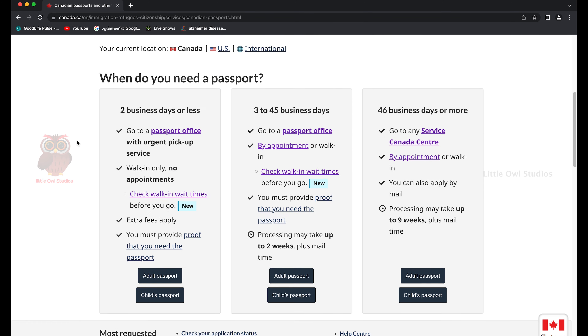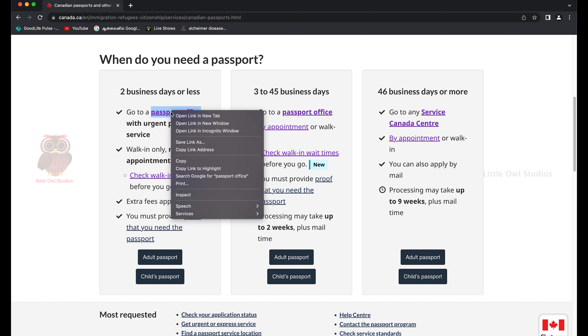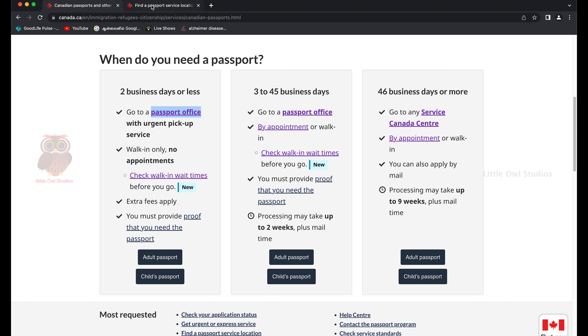Google 'apply for passport Canada' — I found the second link is a direct link. On this page you have a couple of options based on when you need your passport: within two business days or less, three to 45 business days, or 45 business days or more. Based on your requirement, this is very important.